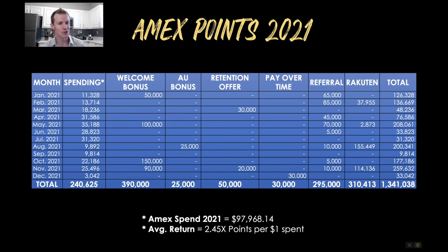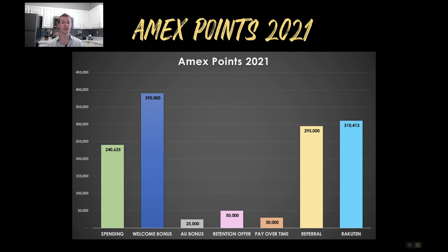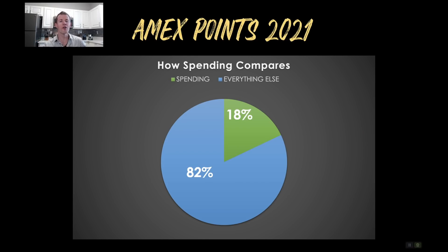I have not forgotten about the 1.7 million total — those have not yet been factored in. First, here's a graphical representation of the chart with spending on the far right all the way through Rakuten in light blue. The biggest earning categories for me were welcome bonuses, followed by Rakuten in second place and referrals in third place. If we compare all the points earned from spending compared to everything else, only 18% of my points earned were from spending on my cards — the other 82% was everything else. Hopefully this brings to light that using the right card at the right time, while extremely important, is definitely not everything.